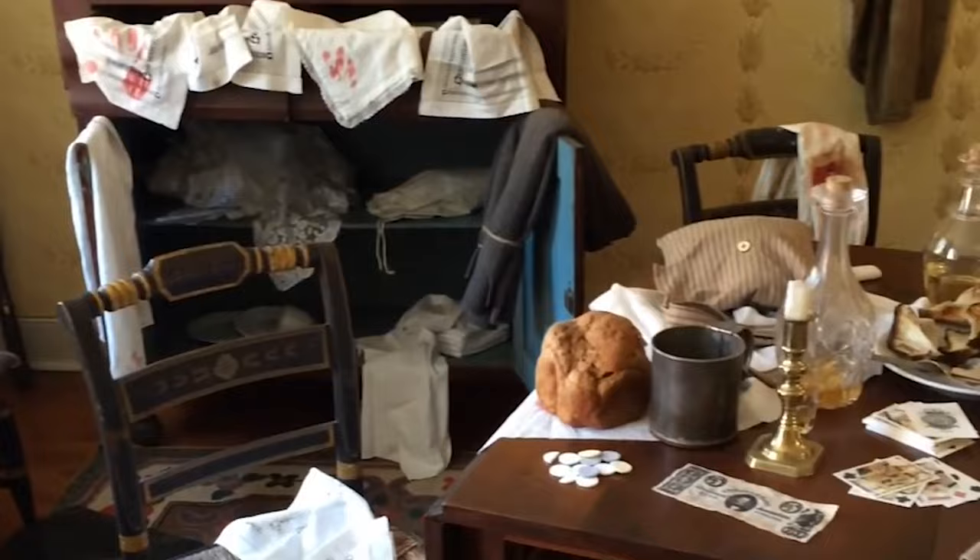David Wills House. Abraham Lincoln stayed here while he gave the Gettysburg Address in November 1863. The National Park Service opened it to the public in 2009. It has exhibits that celebrate the community, but two rooms have been restored to their original look, including Lincoln's bedroom.